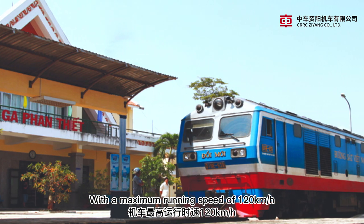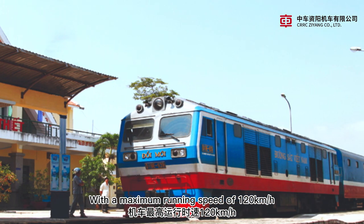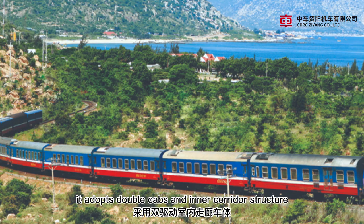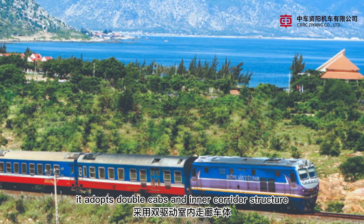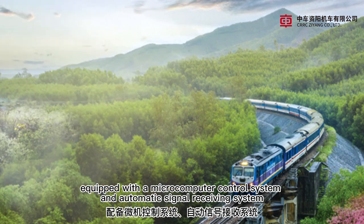With a maximum running speed of 120 km per hour, it adopts a double caps and inner corridor structure, equipped with a microcomputer control system and automatic signal receiving system.